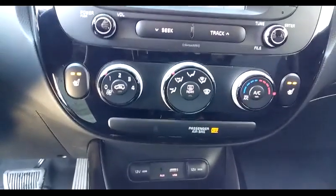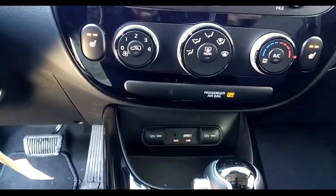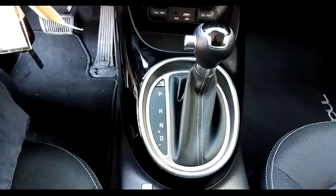Climate control, a couple of buttons for the heated front seats, auxiliary and USB input ports as well as a couple of charge ports, and of course the shift lever for that automatic transmission.